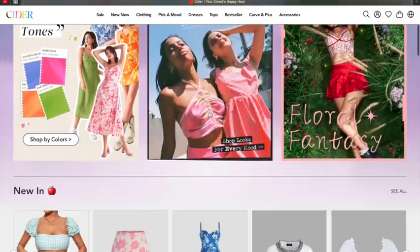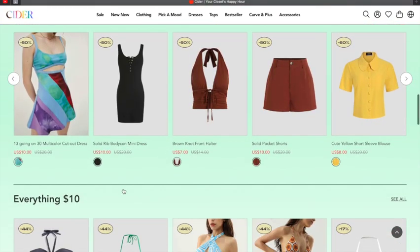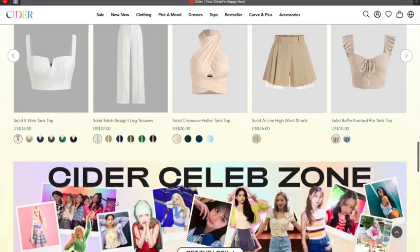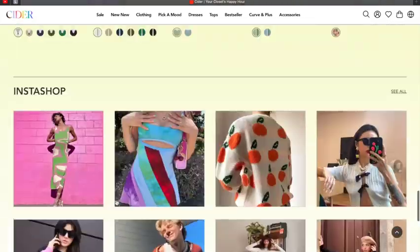I'm so excited for today's video because I've been seeing this brand Cider all over the internet and TikTok. I've been really interested in shopping from there because their clothes look so cute. Cider is a newer fashion brand that offers affordable, trendy, and quality clothes. Also, my order came within three days — really fast shipping.